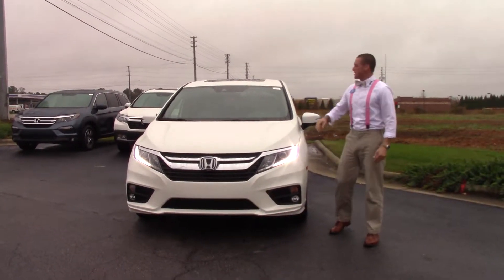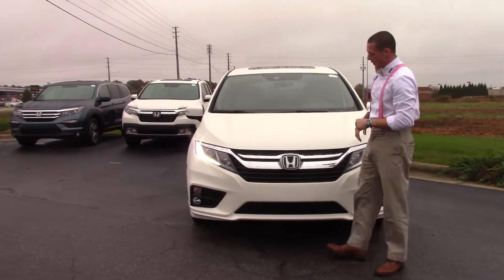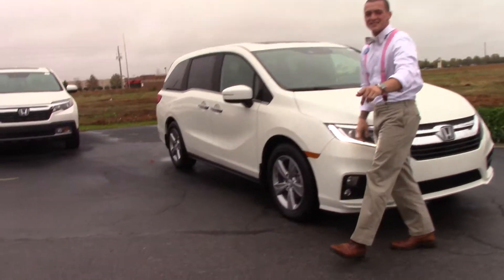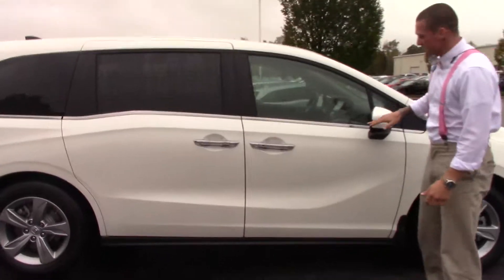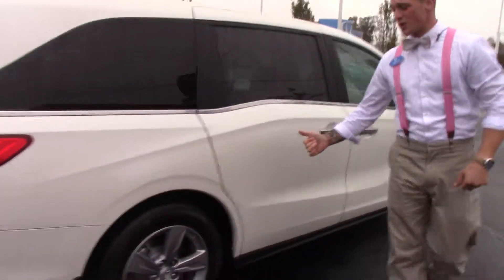This is Jared Huntington here at Hubert Vester Honda to show you the 2018 Honda Odyssey EXL. Got a nice chrome accent here on the front with LED daytime running lights, 17-inch alloy wheels with some nitro on the tires, and breakaway mirrors with turn indicators on those mirrors. We've also got chrome accents on the door handles.